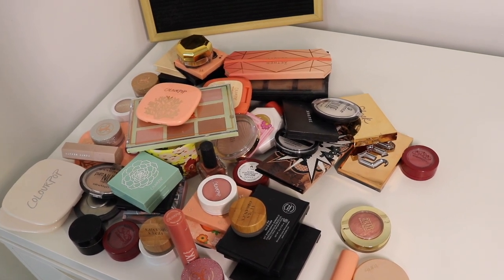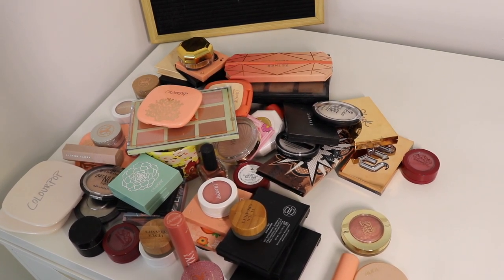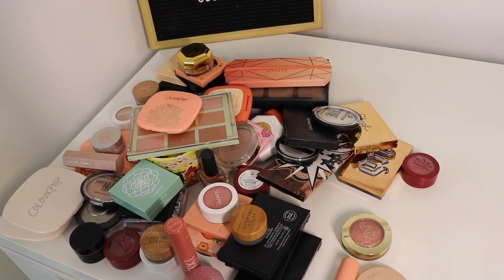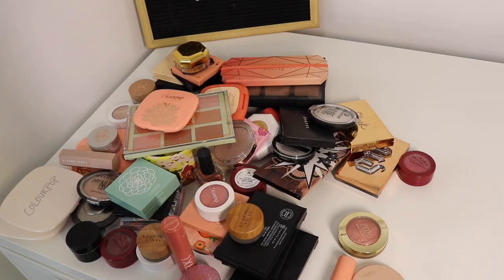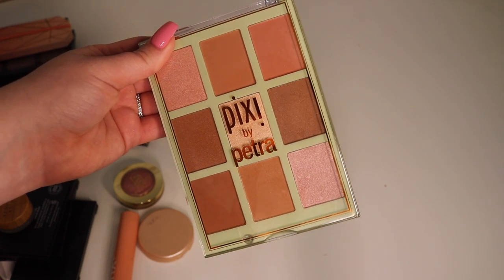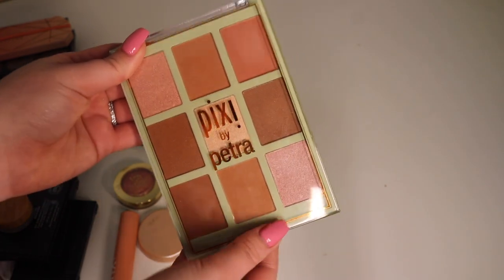I've just pulled everything out from my drawers and I actually had quite a bit more than I was expecting. I'm not gonna lie, I'm slightly overwhelmed. First, I'm going to start out with the bigger items so I can get those out of the way. First up I have this Pixie by Petra bronzer, blush, and highlighter palette.